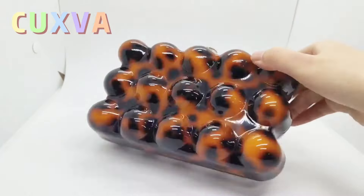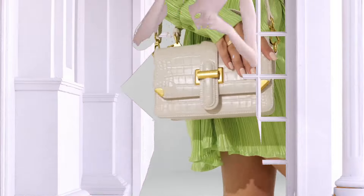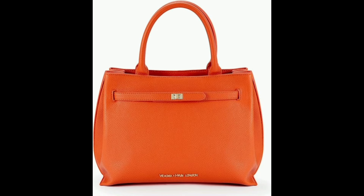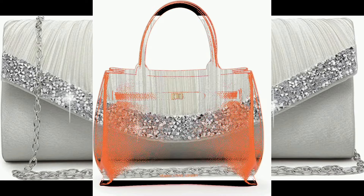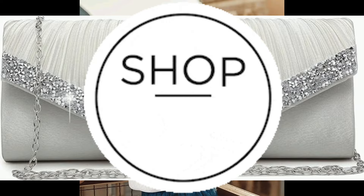Discover the top 10 best luxury bags collection perfect for semi-formal attire. Elevate your style with our curated selection of designer handbags that blend elegance and functionality — from timeless classics to contemporary masterpieces. Find the ideal accessory to complement your semi-formal outfits. Shop now and add a touch of sophistication to any occasion.